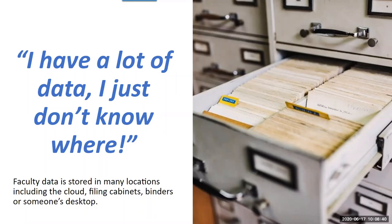Our data is stored in files, folders, thumb drives, laptops, and on the cloud. And when we need it, we have to go looking for it. Ideally, it would be great to store the data in one place. The faculty activities collection was created with that in mind. Today, faculty data is collected and stored in Open Equela.